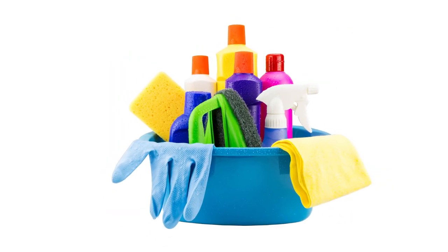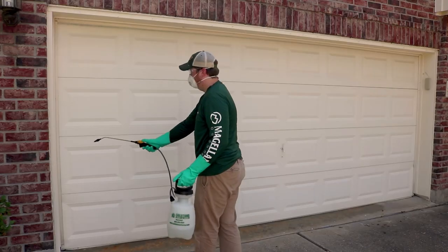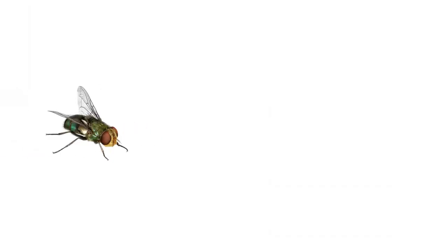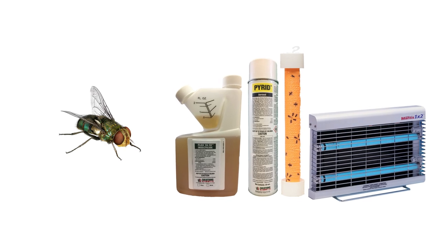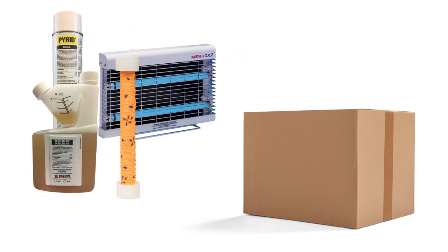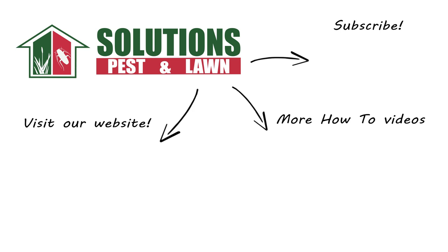Prevent blowflies from returning by keeping your property as clean as possible, minimizing decaying organic material, and spray Flex 1010 every 90 days for continued control. Blowflies are disgusting pests, but you can control them yourself with these professional products and tips from Solutions Pest & Lawn. We guarantee these products will help you get control of your blowfly problem, and we offer same-day shipping. Visit our website to get your products today. If you like this how-to guide, please share, subscribe for more how-to and product videos, and contact us for more tips, tricks, and DIY pest solutions.